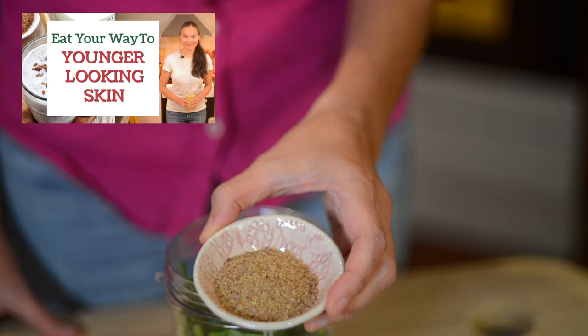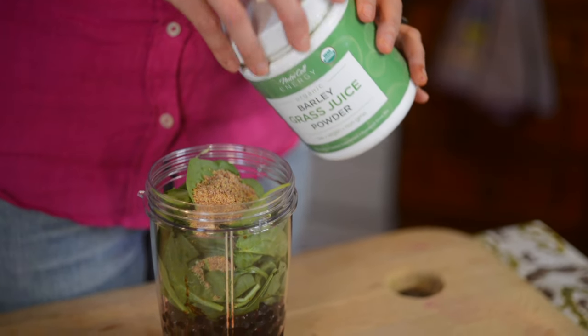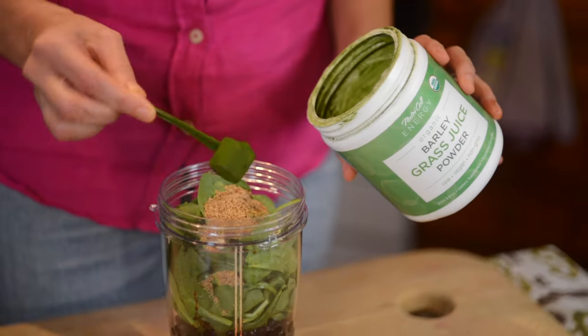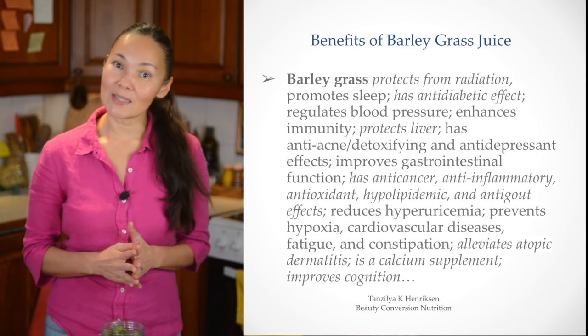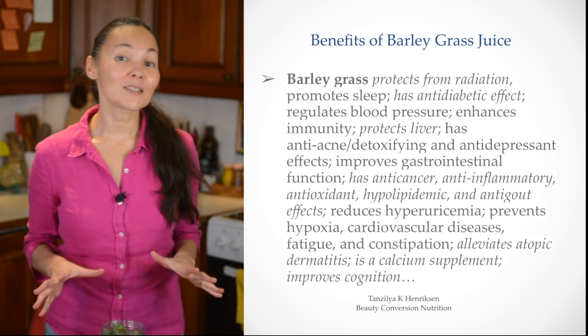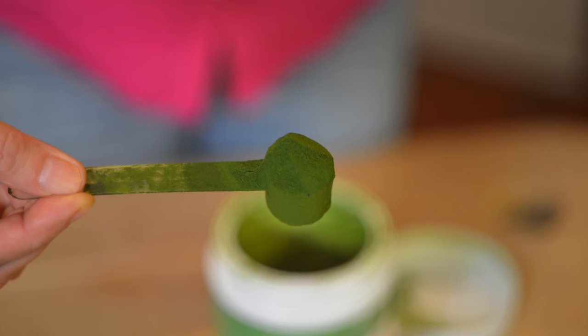I already mentioned the benefits of ground flax seeds, so make sure you watch that video. Now I will add one teaspoon of barley grass juice powder. Barley grass juice powder has many benefits including protection from radiation, detoxification of the liver, and regulation of blood sugar — all of which play an important role in slowing and reversing aging. I use barley grass juice powder from NutriCell Energy. Use the code BEAUTY10 for a 10% discount; you will find the link below this video.